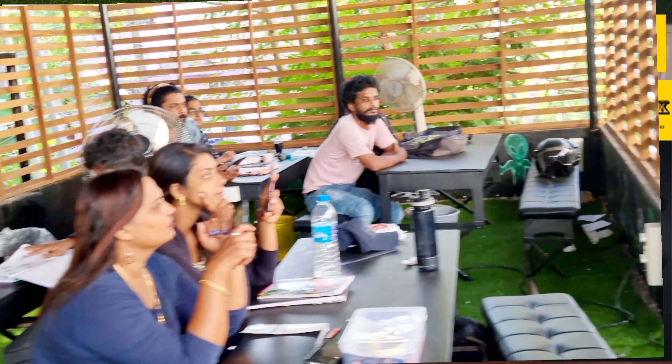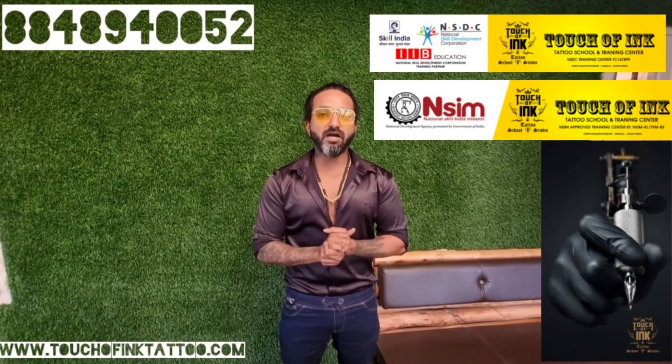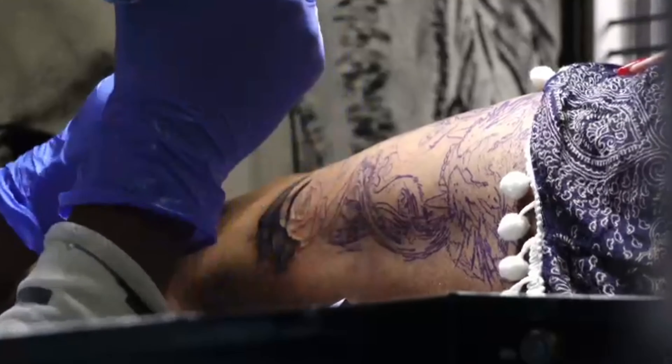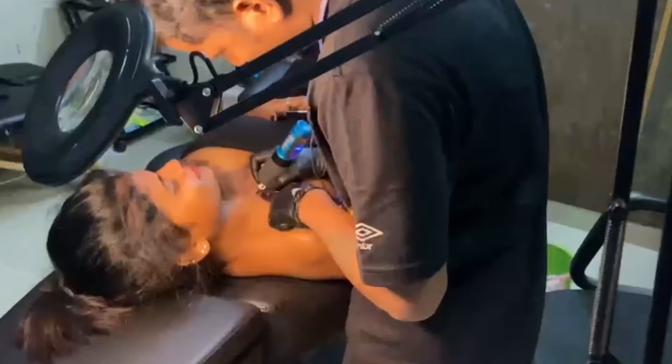The total course cost is Rs 79,400. You can take the admission and practice, and you will receive the certificate.